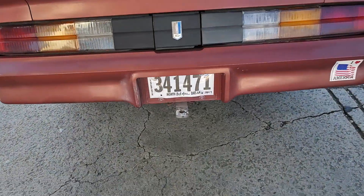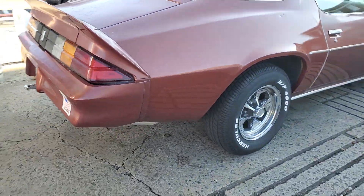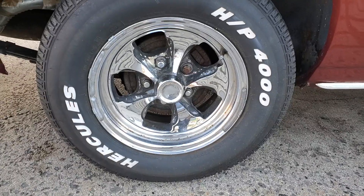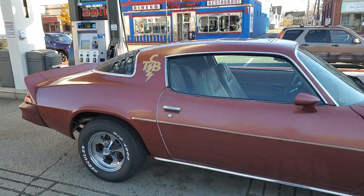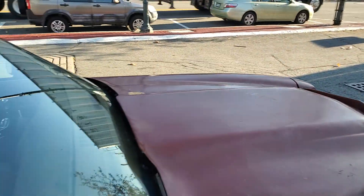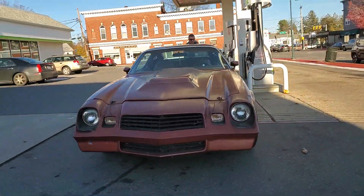Check out this Camaro. This thing's awesome. 79? 78. Nice. I appreciate the video.